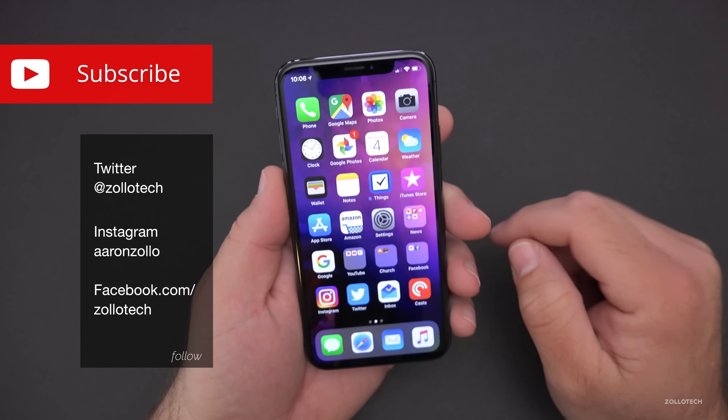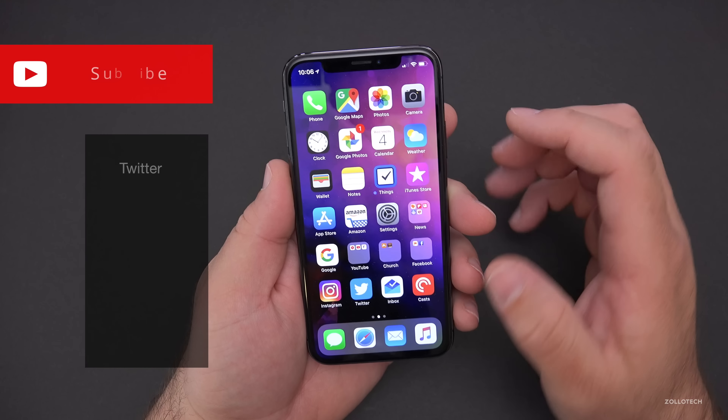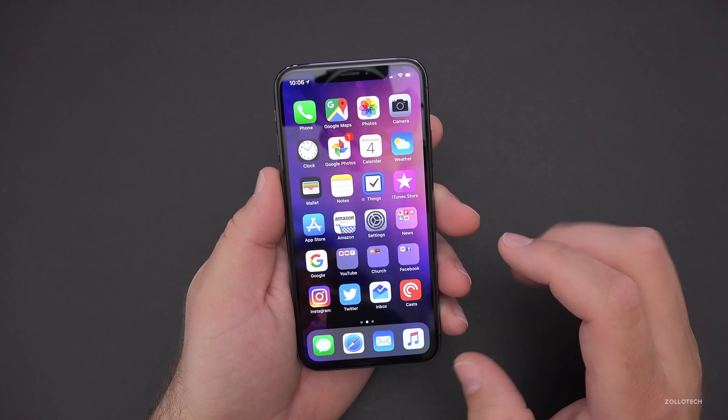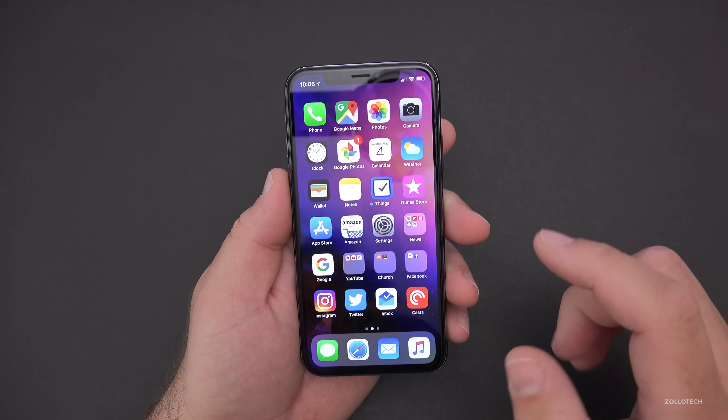Hi everyone, Aaron here for Zollotech. iOS 11.4 has been out for a few days for developers and public beta testers, and I thought I'd share my experience. Now typically I'll send a poll out on Twitter and YouTube on the community tab to see what others think, but this time around I think I'm pretty safe in saying this is a typical first beta, meaning that it has all sorts of bugs.